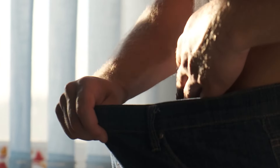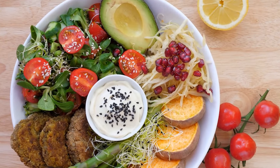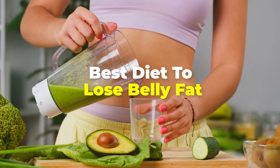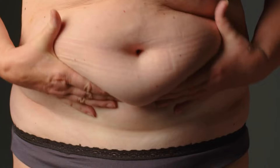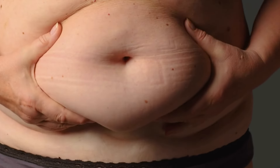But what if we told you there is a way to lose belly fat with just diet? No rigorous exercises, just diet. Would you believe us? In today's video, we'll be diving deep into the best diet to lose belly fat. So if you're one of those people who have been looking for ways to lose belly fat other than exercising, stick around until the end of this video.